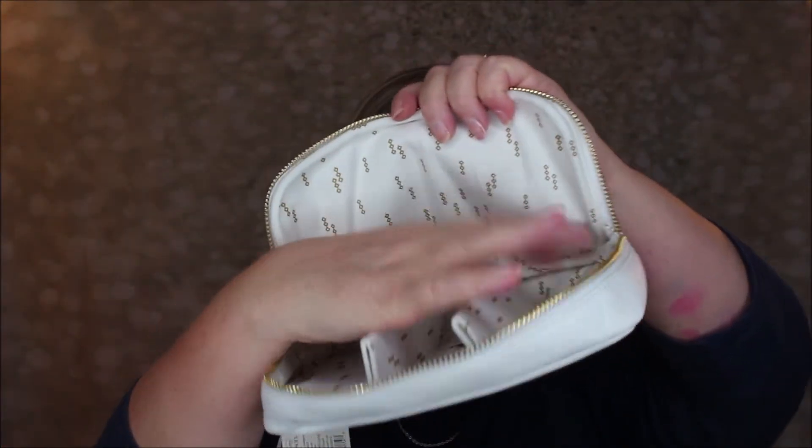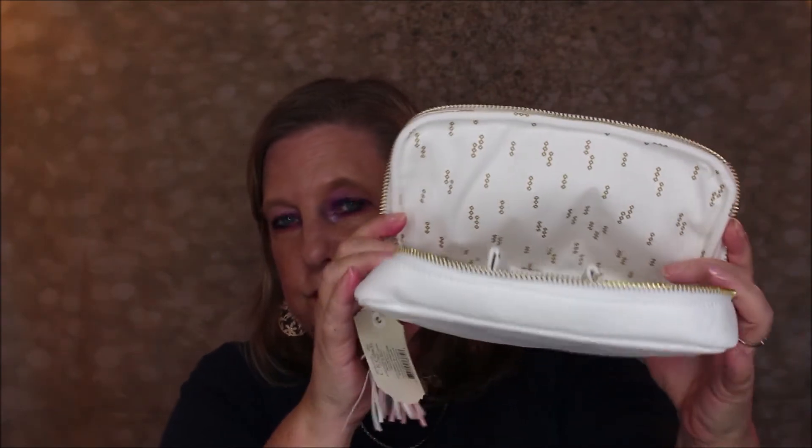Last but not least is a cord organizer with a nice little tassel on it, made by C.R. Gibbons. You open it up and it has little compartments inside. When you're traveling — business trips, family holidays, on a plane — you can keep all your cords in here so you won't lose them. I sometimes put cords in my checked luggage and can't find them buried in my clothes. This is the greatest idea!